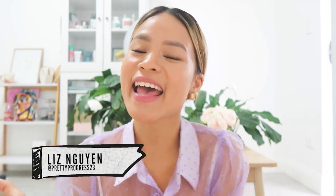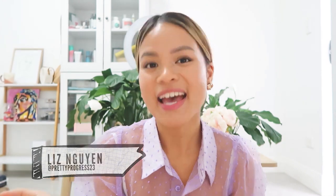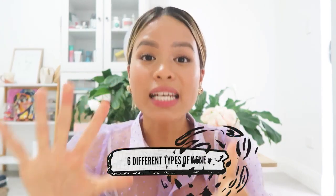Welcome back to the Acne Channel with your girl Liz, aka PrettyProcus23. So today we're going to talk about the six different types of acne, so you guys know how they form, what they look like, and how to treat them.